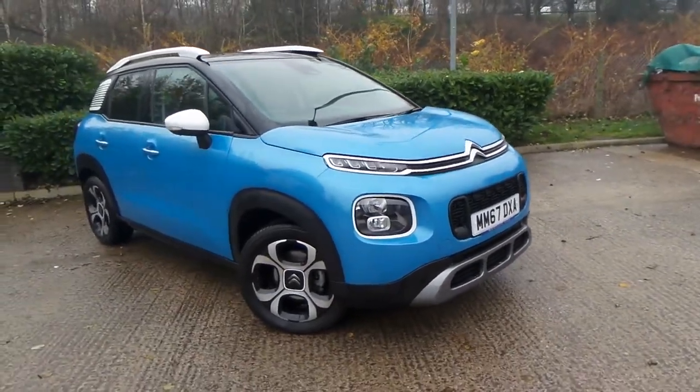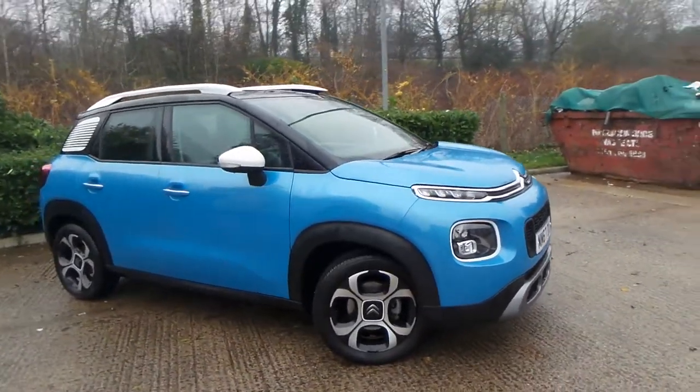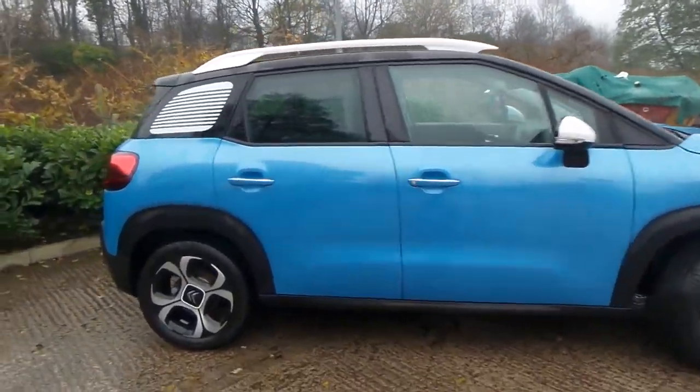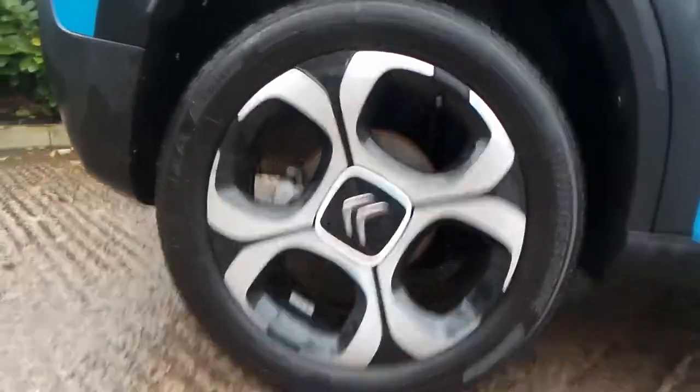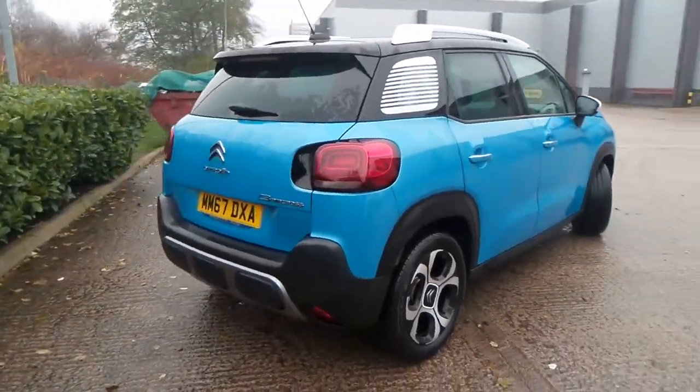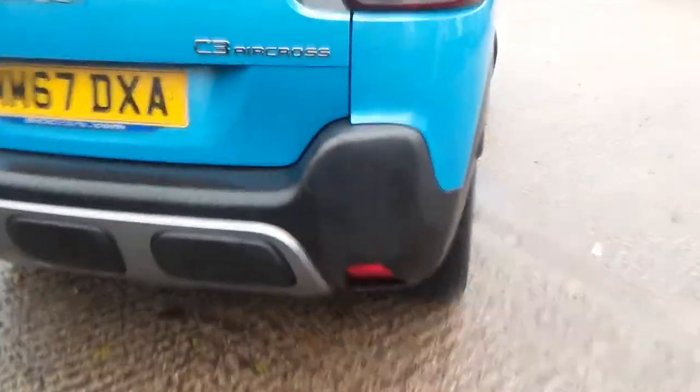Here we have a Citroen C3 Aircross 1.2 PureTech Flare Auto. As you can see, the vehicle comes with alloy wheels which are 17 inch. Really clean car, this one.